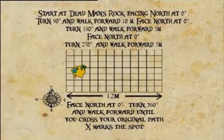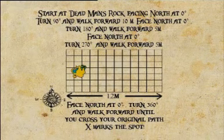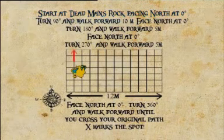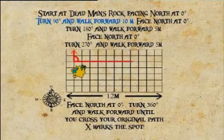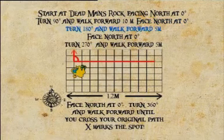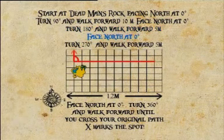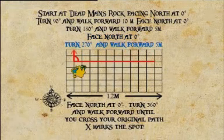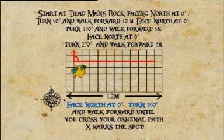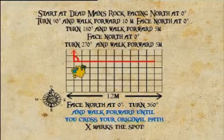Using the instructions, draw Pirate Kate's map and find the buried treasure. Start at Dead Man's Rock facing north at 0 degrees. Turn 90 degrees and walk forward 10 metres. Face north at 0 degrees. Turn 180 degrees and walk forward 5 metres. Face north at 0 degrees. Turn 270 degrees and walk forward 5 metres. Face north at 0 degrees. Turn 360 degrees and walk forward until you cross your original path. X marks the spot.